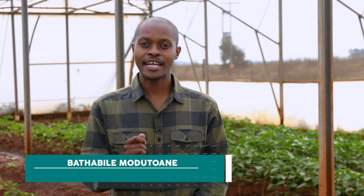Welcome to African Farming. My name is Batavile Murudwani. Today we are at Onewa Farms, situated in Tarleton, just outside Kruger's Dorp. We are talking to Eric Mwani, who is the director of Onewa Farms. Eric, thanks for having us. You're most welcome.